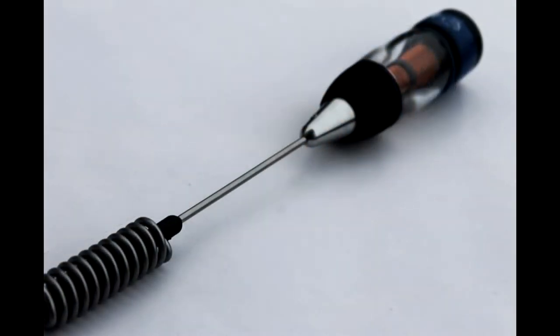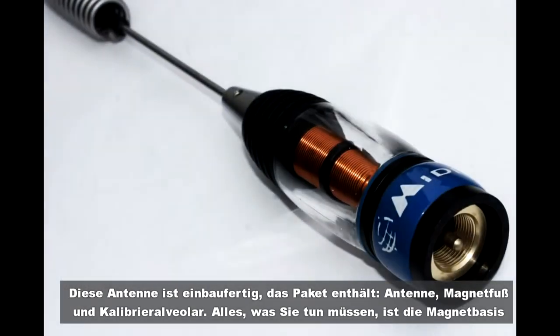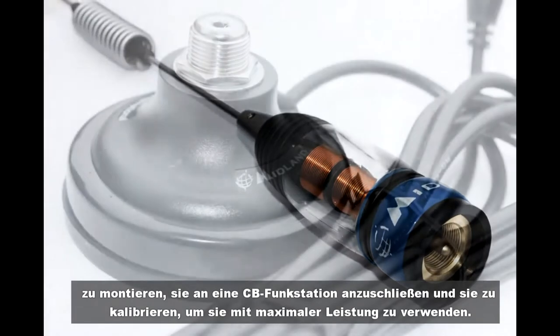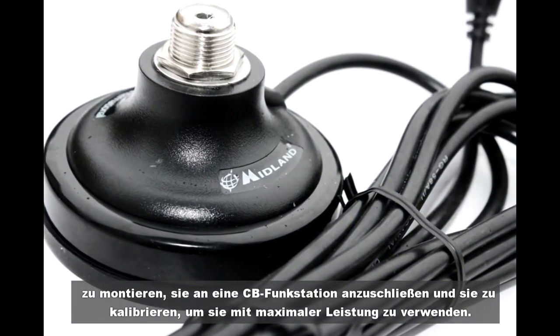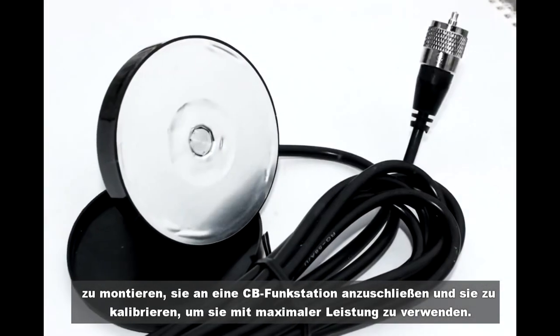This antenna is ready for mounting. The package contains the antenna, magnetic base, and calibration tool. All you have to do is mount the magnetic base, connect it to a CB radio station, and calibrate it to use it at maximum performance.